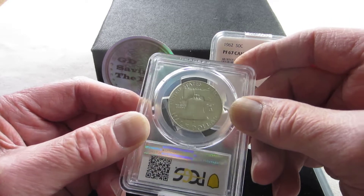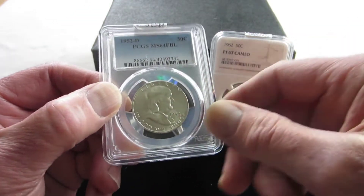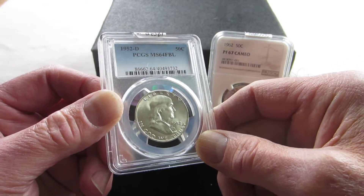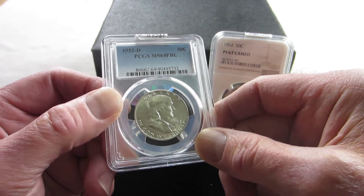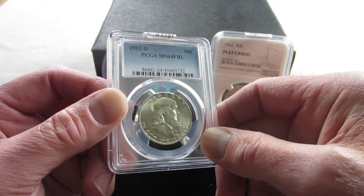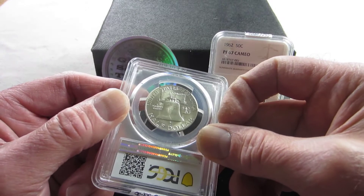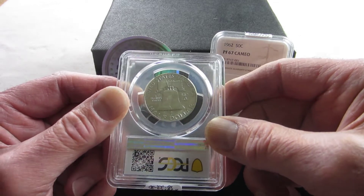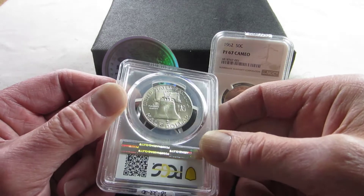This coin was produced by John R. Sinnock, the designer, and the model he used for the obverse was from the original bust created by Houdon, a famous sculptor who lived during Franklin's time and created that bust from life when Franklin was the ambassador to France. I must admit the reverse of this coin — that little eagle — does not impress me at all, but that was a legal requirement; the eagle had to be on there, so he fitted it in.